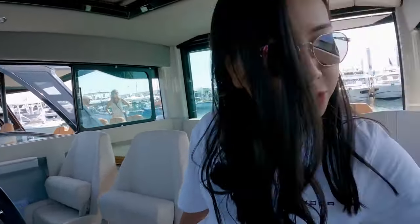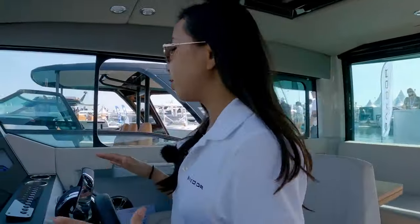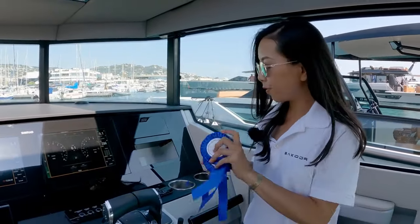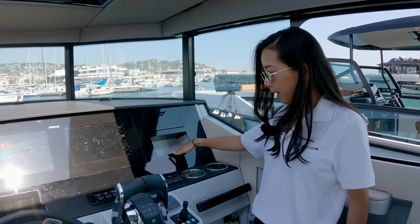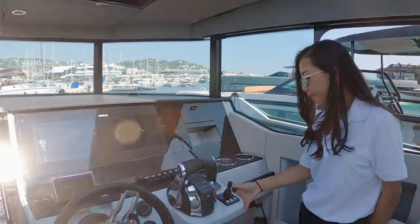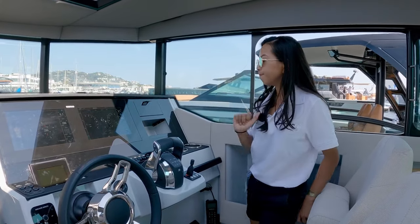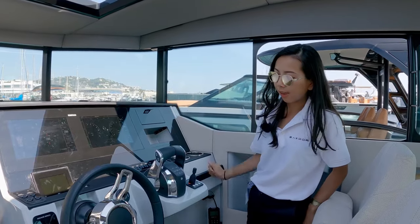And if I want to open, I can just click it — open. In here we have all the most advanced technology systems. We have two different chart plotter screens to check your position. We have the bow thruster for this one, the joystick, and the SIMRAD system that can show you your surroundings and help you navigate easily.